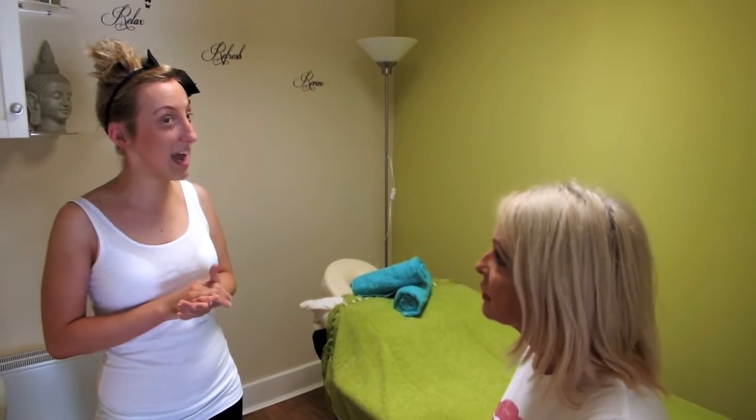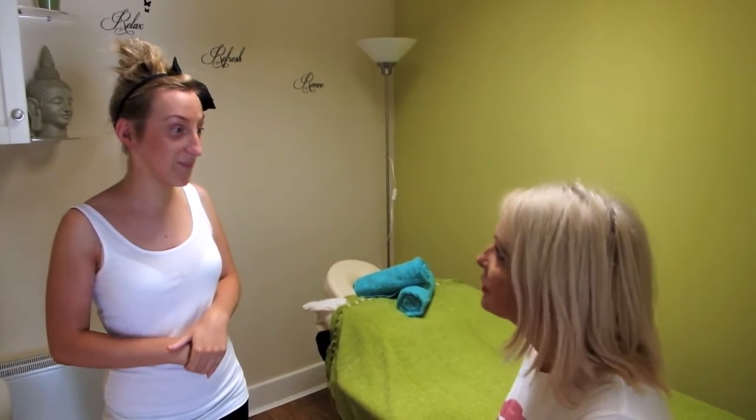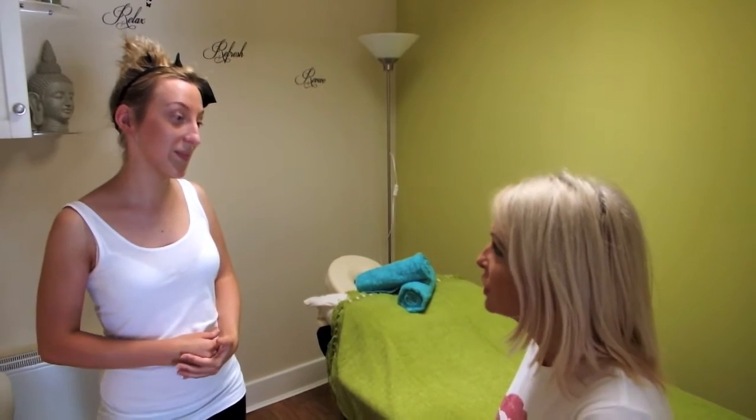We do a range of treatments. We do the non-surgical facelift, which is really good. We also do microdermabrasion. All these treatments you need a course of, so you would have them done weekly, and then once a month for maintenance. Really good for your face — dead natural. They're all toning, all tightening, all smoothing for your skin. They're brilliant. And they're quite good for your price as well. If you book a couple of treatments, you're saving yourself a bit of money, and you get it all done in one go.